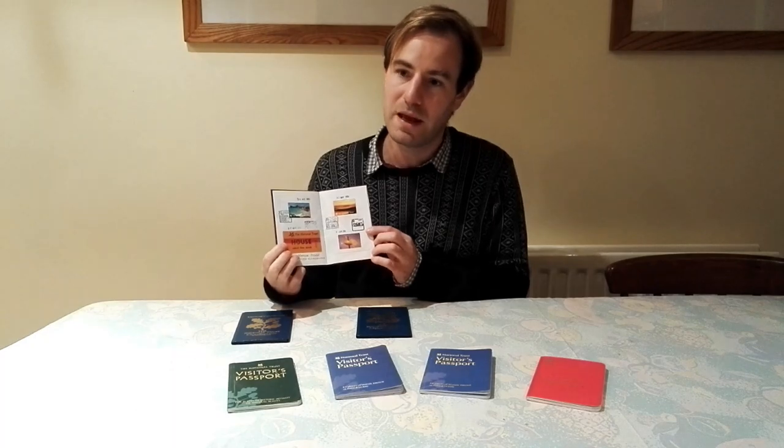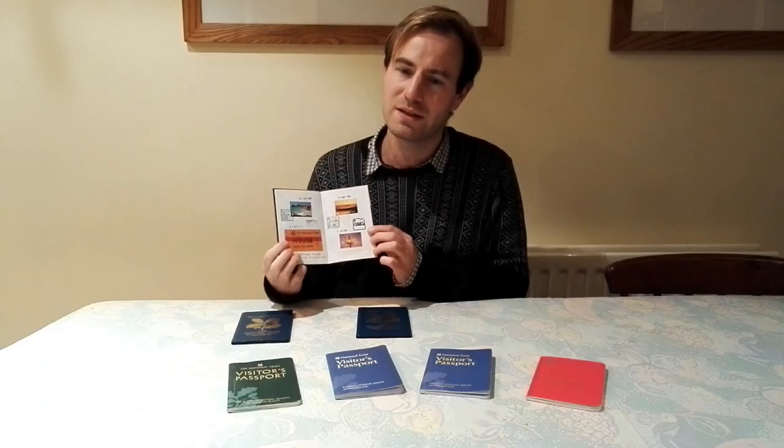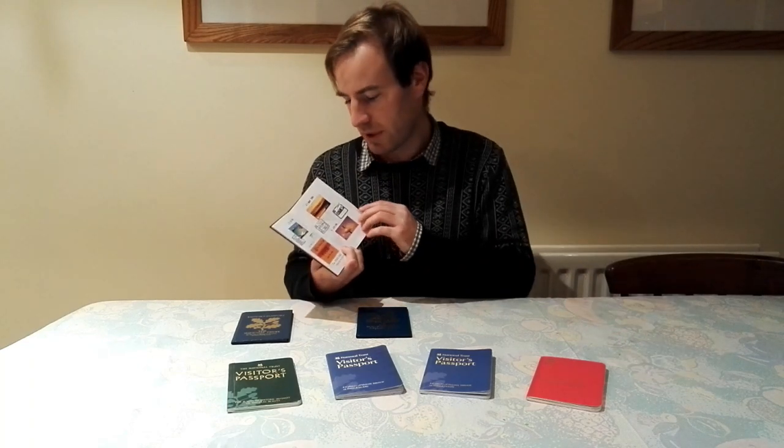Croft Castle up in Herefordshire — an interesting one. You've got the property, and I think there was a church out the front, gardens out the back, and we did the wider estate walk.